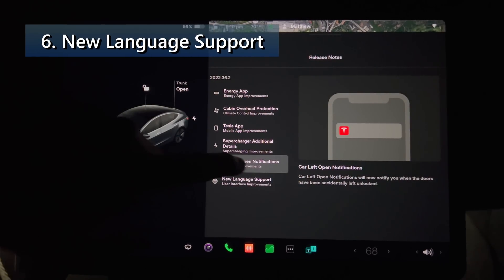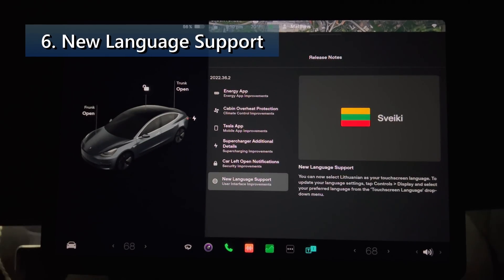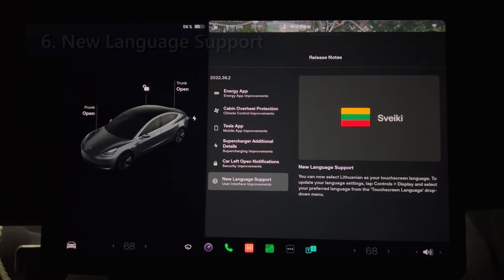The last documented feature is number six: new language support. You can now select Lithuanian as your touchscreen language. To update your language settings, tap Controls, then Display, and select your preferred language from the touchscreen language drop-down menu.